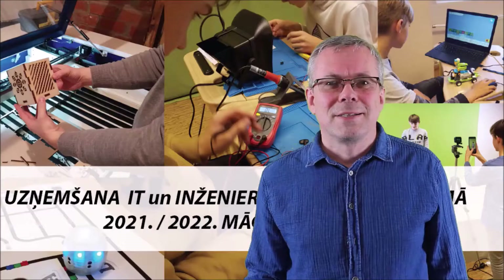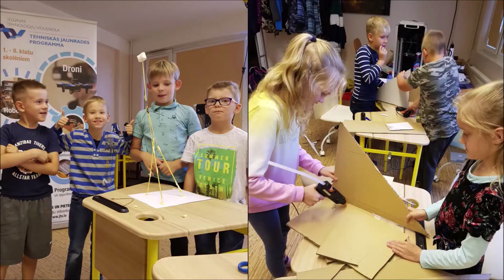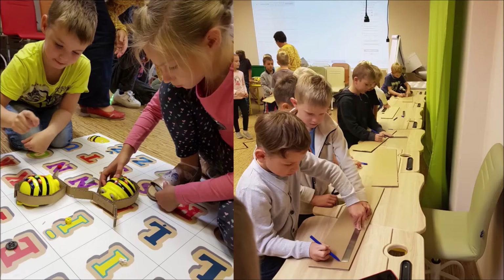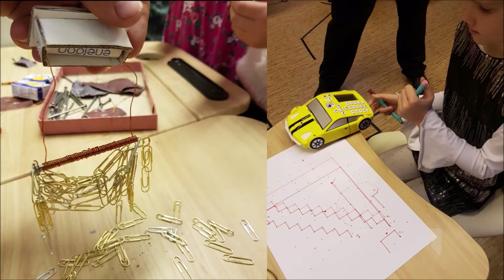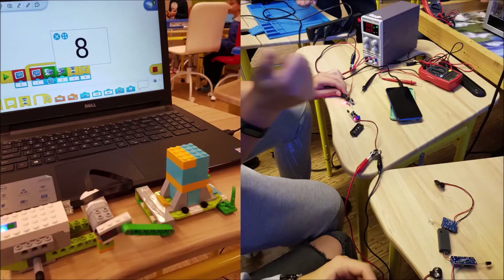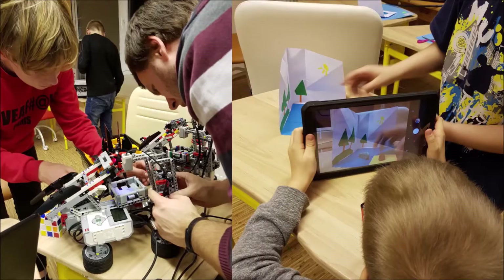Hi, we are from the usual secondary school in Latvia, which does unusual things. The idea of the workshop is to introduce you more with our program and one of our passions, building electrical vehicles. The backbone of our program is to introduce students in a practical way with many applications of engineering and ICT.